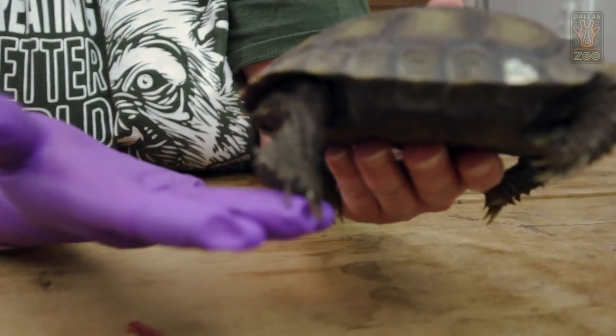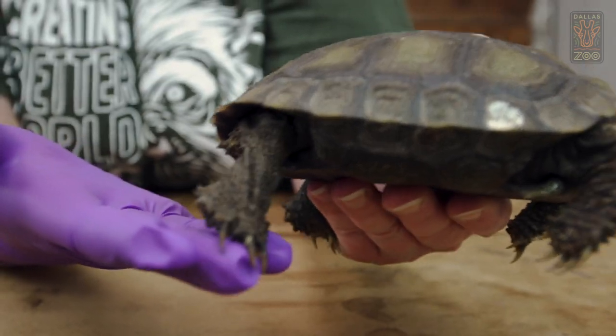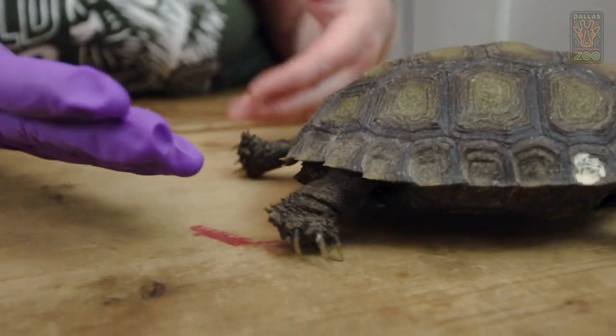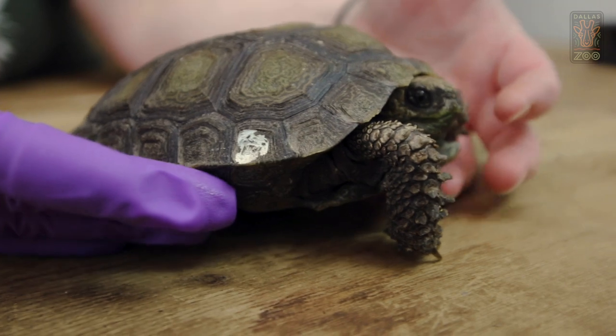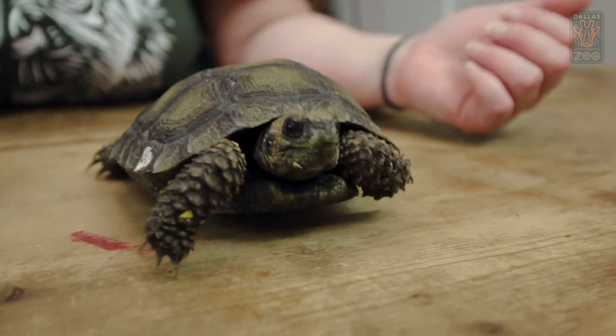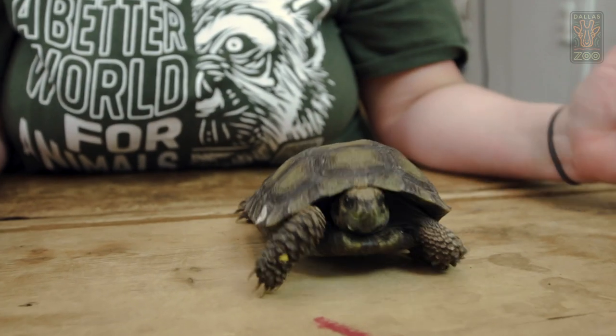They are also a tortoise, so if you look at their feet — especially their back feet — they kind of look stumpy, like an elephant's foot. Most turtles, especially sea turtles, have flippers, and aquatic turtles have webbed feet. These guys do not. It doesn't mean they can't swim; they're just not as good at it, and they don't need to be in water to live and survive.